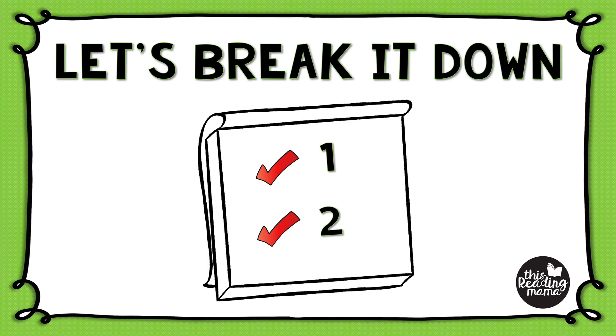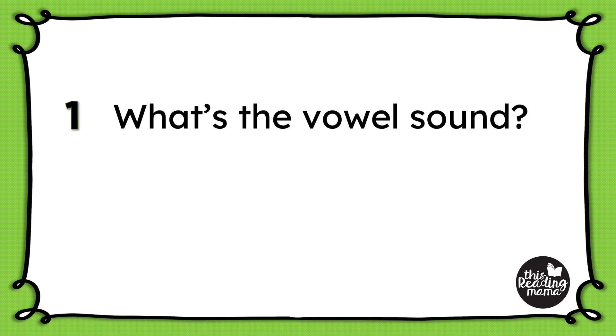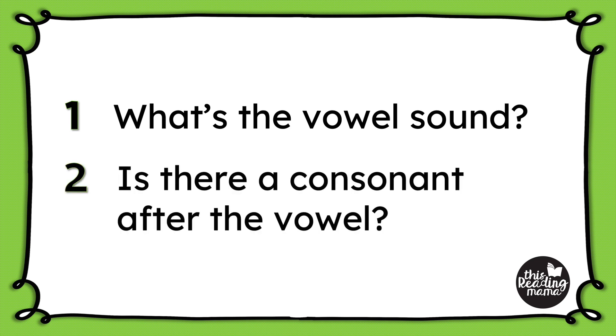Now in order for learners to know which spelling pattern to write at the end, it helps if we break the process down by teaching them to ask themselves two questions. First, what is the vowel sound? We're specifically listening for short or long sounds. Second, is there a consonant after the vowel?